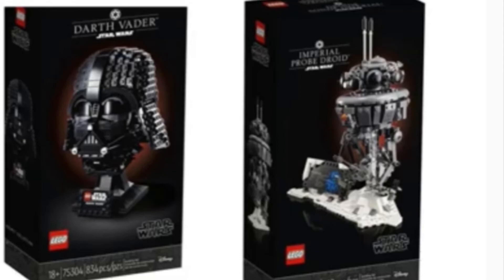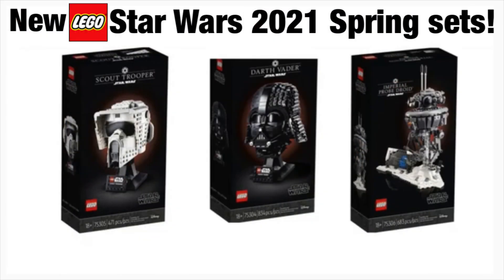I don't have exact prices, but I'm willing to bet it's going to be around 80, 80, and 100 Canadian, and probably 70, 70, and 90 USD — maybe 80 USD for the Probe Droid. We'll have to see. If you're excited and planning to pick these up, let me know in the comments. I'm definitely getting the Scout Trooper and the Probe Droid. The Darth Vader looks a bit weird to me but I'll probably get it eventually.